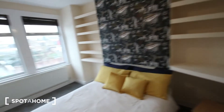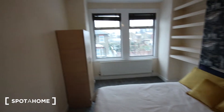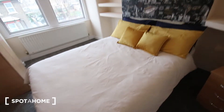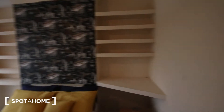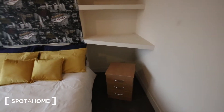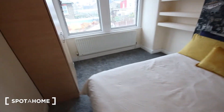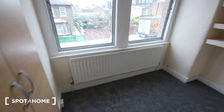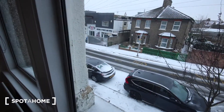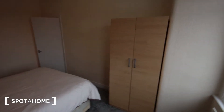Bedroom B is significantly bigger than bedroom A. You've got a bedside table, a large double bed, shelving either side, and a corner area that could actually be used as a desk. There's a heater below the windows and you get a slightly clearer view of the road from here.